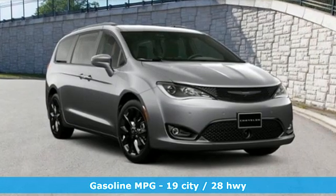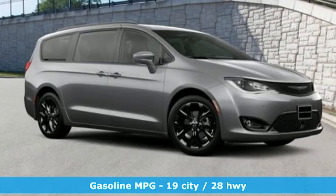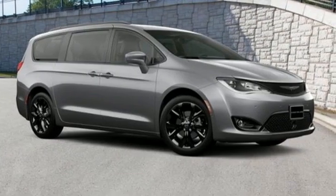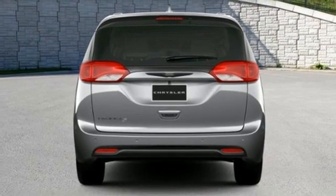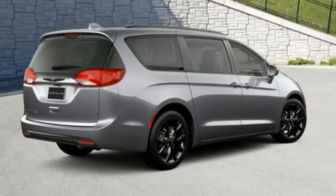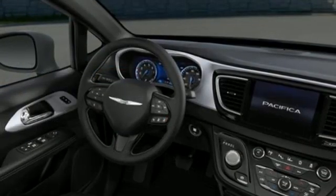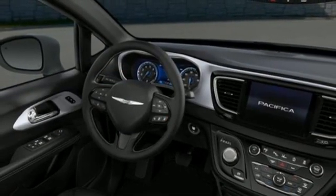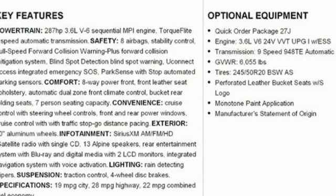It comes with great features you'll love: Wi-Fi hotspot, heated leather bucket seats, integrated navigation system with voice activation, automatic parking sensors, entertainment system with Blu-ray and digital media, remote engine start smart device, dual zone climate control, V6 engine, aluminum wheels, auto dimming rear view mirror, and automatic transmission.